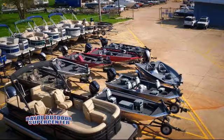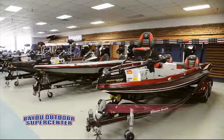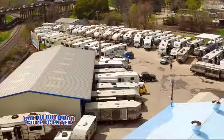Welcome to Bayou Outdoor Supercenter, and here's a great RV from our giant selection of motorhomes, fifth wheels, and trailers.